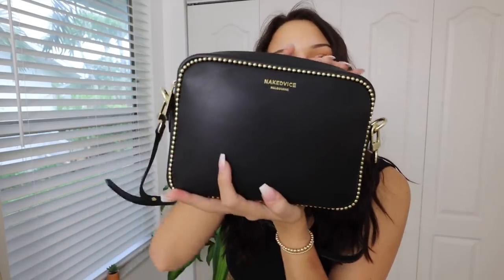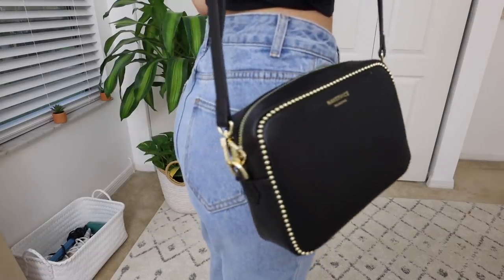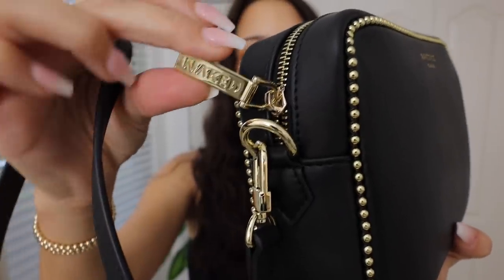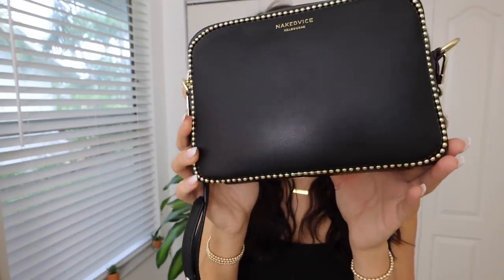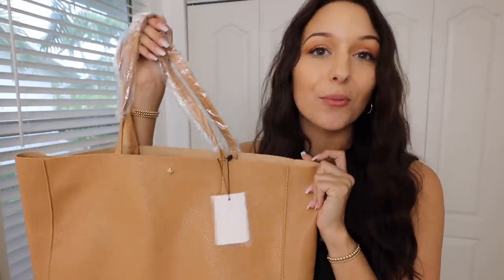Next is my new favorite crossbody bag, guys. This is by Naked Vice Melbourne. I am obsessed with this purse — it's so beautiful. It's just a black leather design with gold studs all the way around on both sides. The hardware is gold. The zipper is probably my favorite part — it's literally engraved and says 'naked.' It's the perfect height and has adjustable straps. I love this bag so much. I already have all my stuff in it — this is my everyday bag right now.